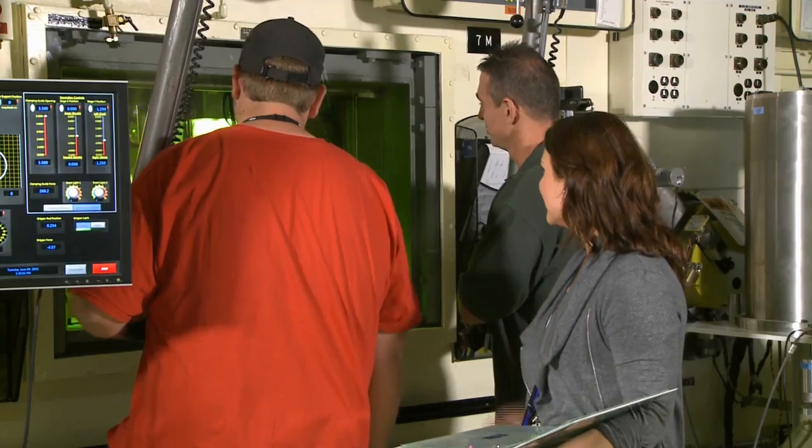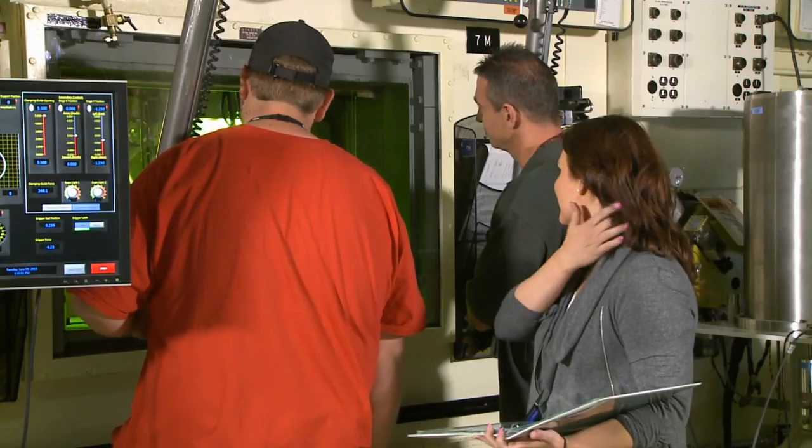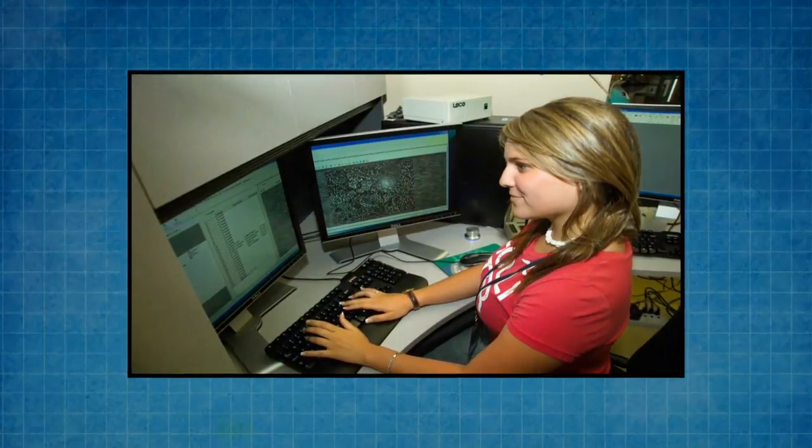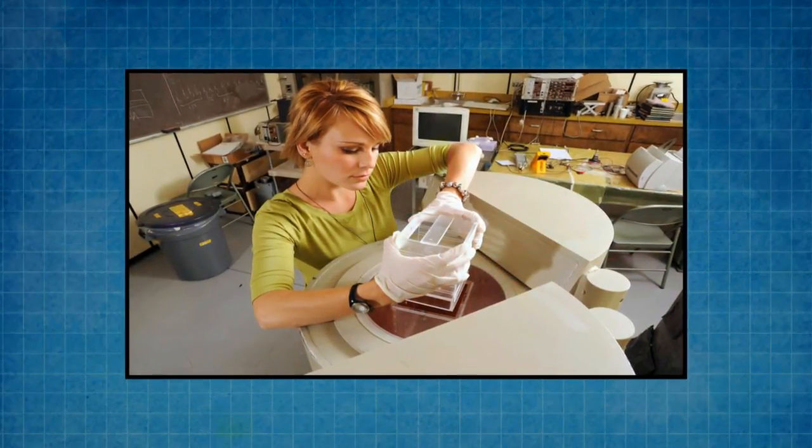I'm Kaitlyn Walks. I'm a process engineer here at HFEF and I focus mostly on non-destructive examinations for the post-irradiation examination process here. I started out here back in 2008 as an intern after my freshman year of college. I was hired out here to work with one of the projects and eventually found my way into HFEF and fell in love with the facility.